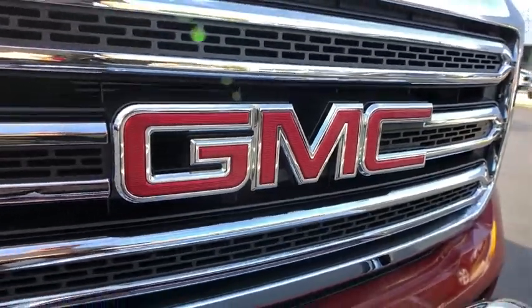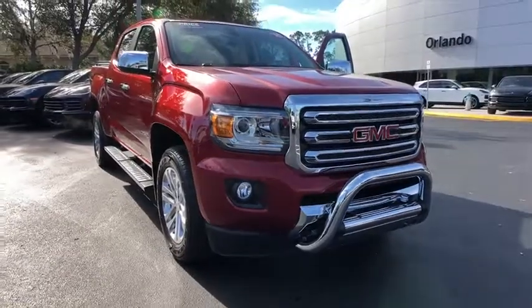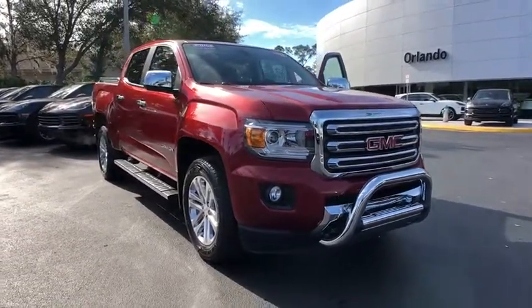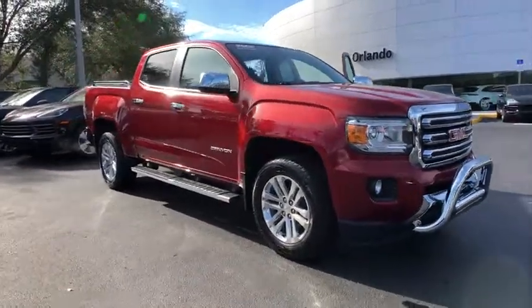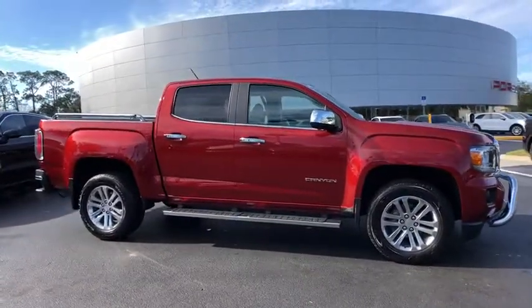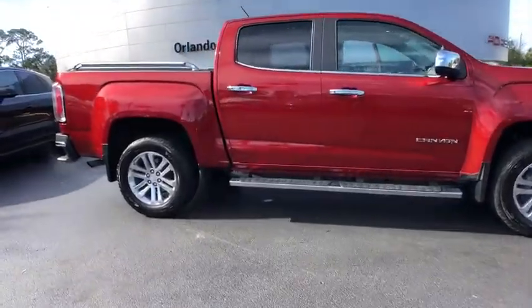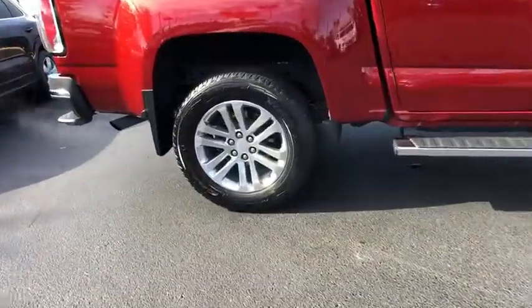2016 GMC Canyon. With one of the most powerful standard four-cylinder engines in the class, the Canyon lets you enjoy 18 city, 25 highway EPA estimated MPG, and is engineered to absorb the bumps, handle the curves, supply superb traction, and provide seating for five.